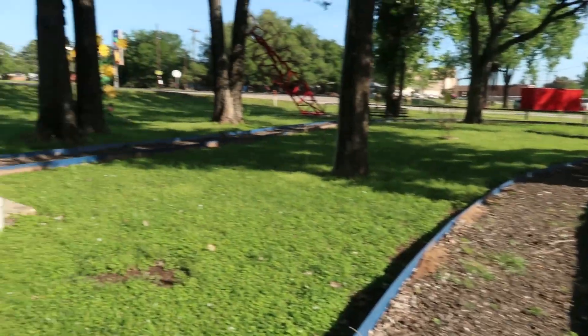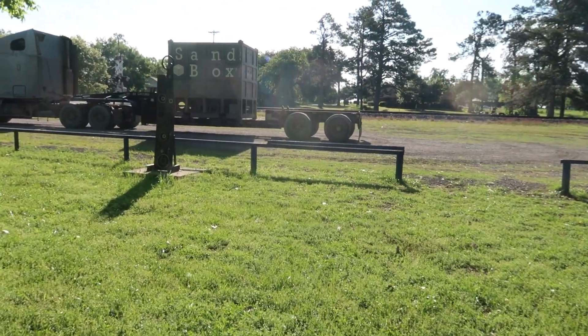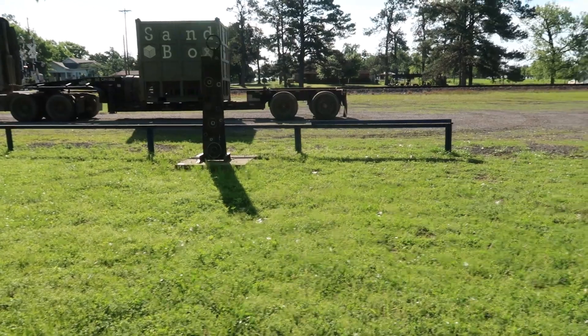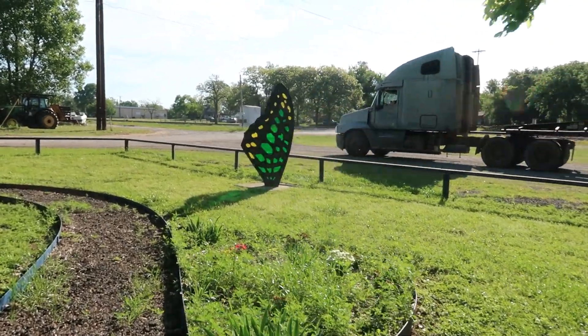Did you imagine hearing metal being screeched and played? So we're just going to follow the trail and see where it takes us. Not sure what that's supposed to be but it looks cool — very cool design. Can't see because of the truck; it's the same color as the truck. There's a beautiful butterfly wing.